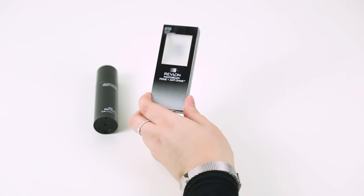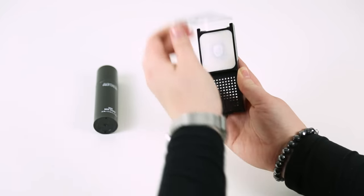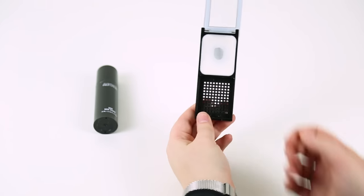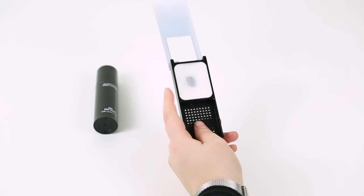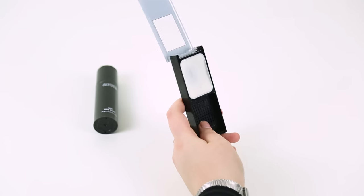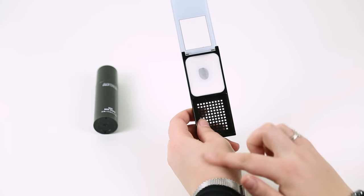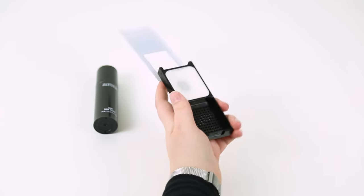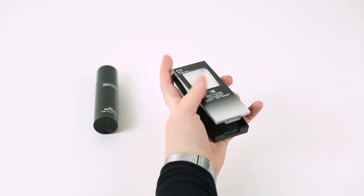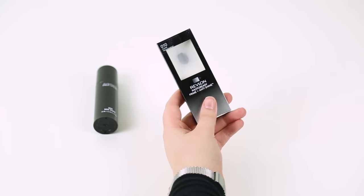Next is the Revlon Photo Ready Prime and Anti-Shine. I really like this actually. I threw the sponge away because I didn't think it was very sanitary, and I've just been using cheap sponges I can throw away every now and then. It's kind of like a balm, and it reminds me of Porefessional from Benefit — which is definitely one of my favourite primers — just as a nice cheap alternative. I'll definitely be using that more than every day, and I'm really happy with that one.